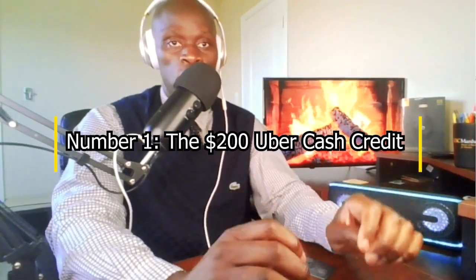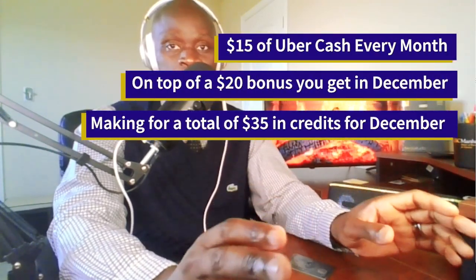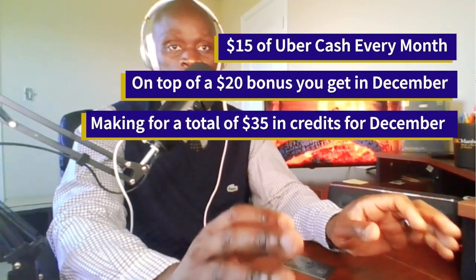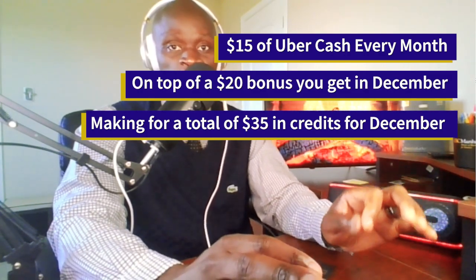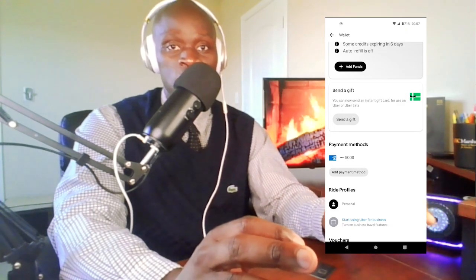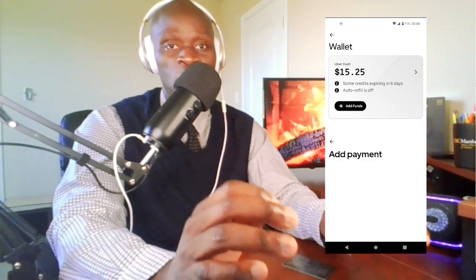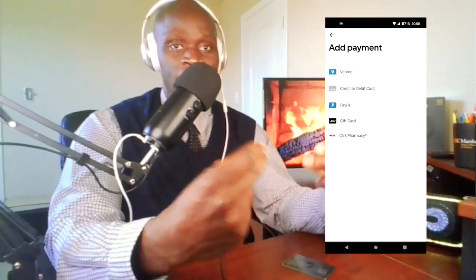Number 1: the $200 Uber Cash Credit. With this card, you will get $15 of Uber Cash Credit every single month. That's on top of a $20 bonus you get in December, making it a total of $35 in credit for that single month. I just have to point out that these credits have to be used within the calendar month — you cannot roll them over to the next month. But you can definitely use them on both Uber Ride and Uber Eats orders. To get the credit, all you have to do is go into the Uber app and add your IMEX Platinum card as a payment method within your account, and at the beginning of each month you will get the credit into your account.